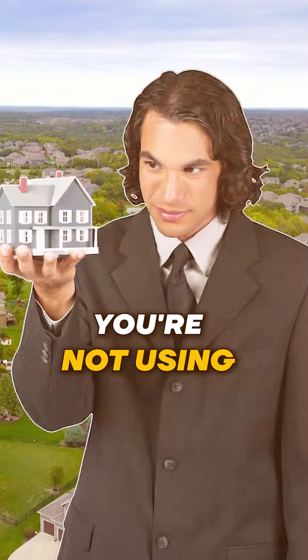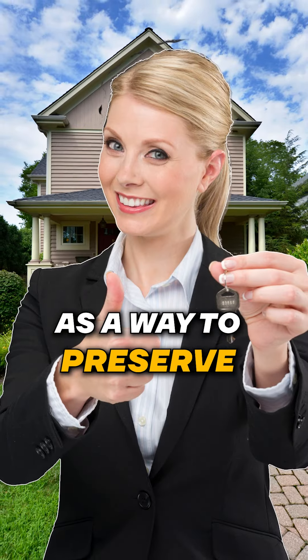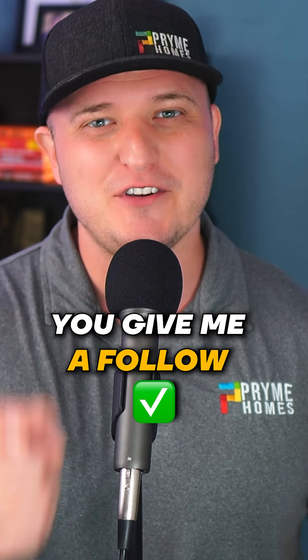Remember, you're not using real estate to avoid paying taxes. You're using real estate as a way to preserve more of your earnings. For more real estate tips like this, make sure you give me a follow.